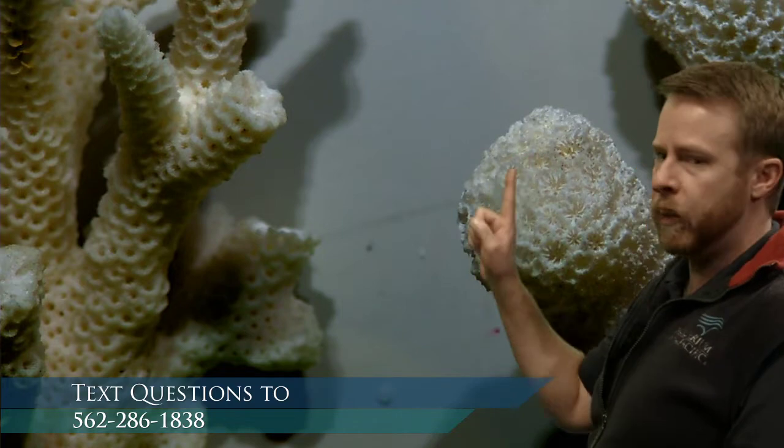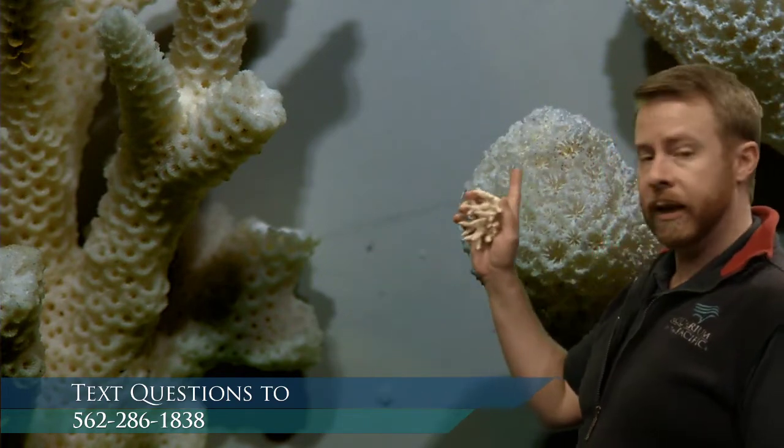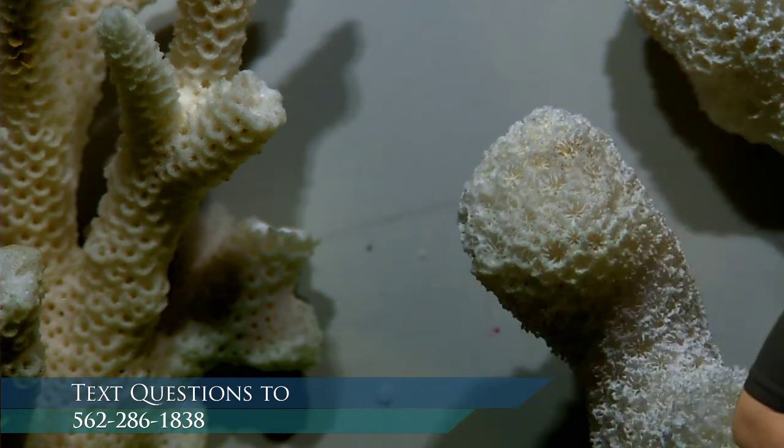If we zoom in, we can use our special camera to look really close. You can see all the little spaces in the pieces of coral — those holes are where the individual polyps are. Coral polyps can vary greatly in size. Some are about the size of your finger; some are almost microscopic. It grows this limestone rocky exoskeleton, and it's not one individual — it's a lot of individuals. This is a colonial organism.